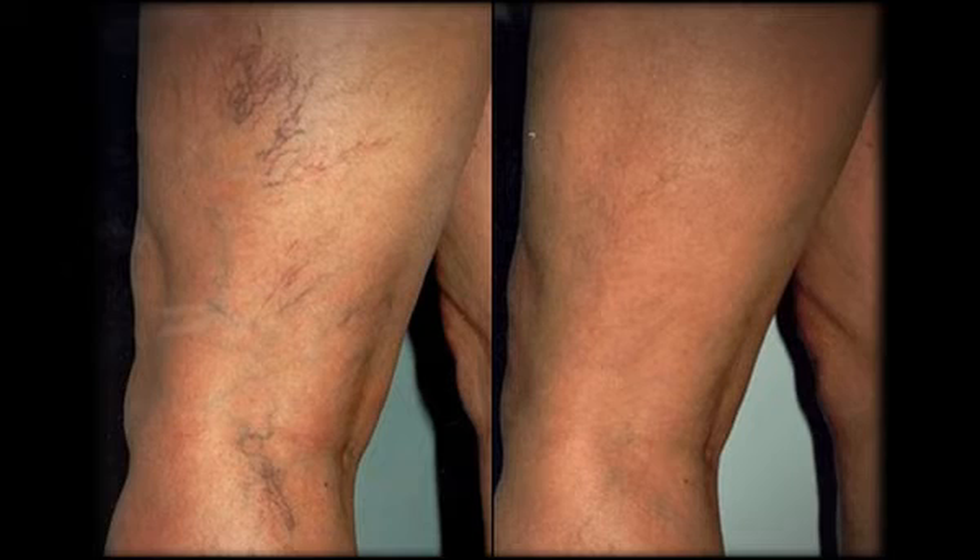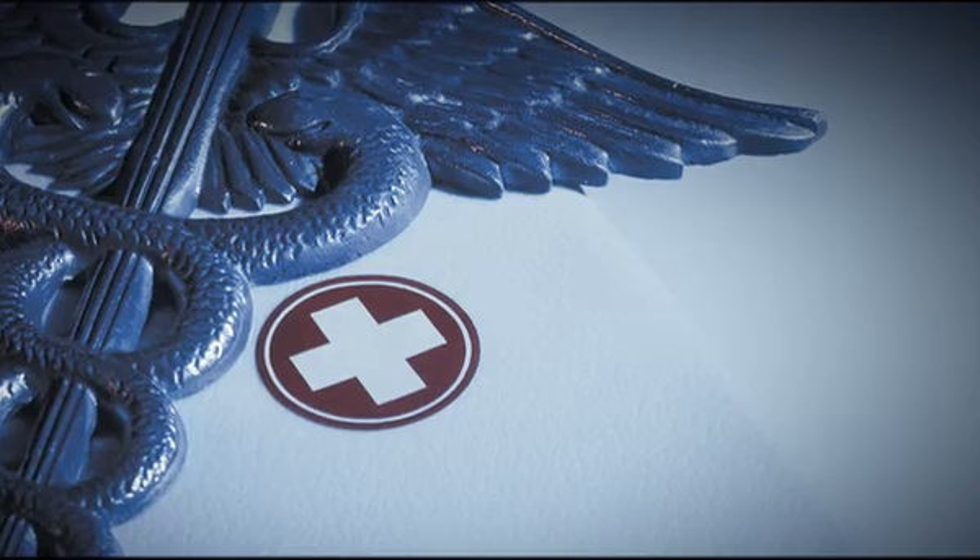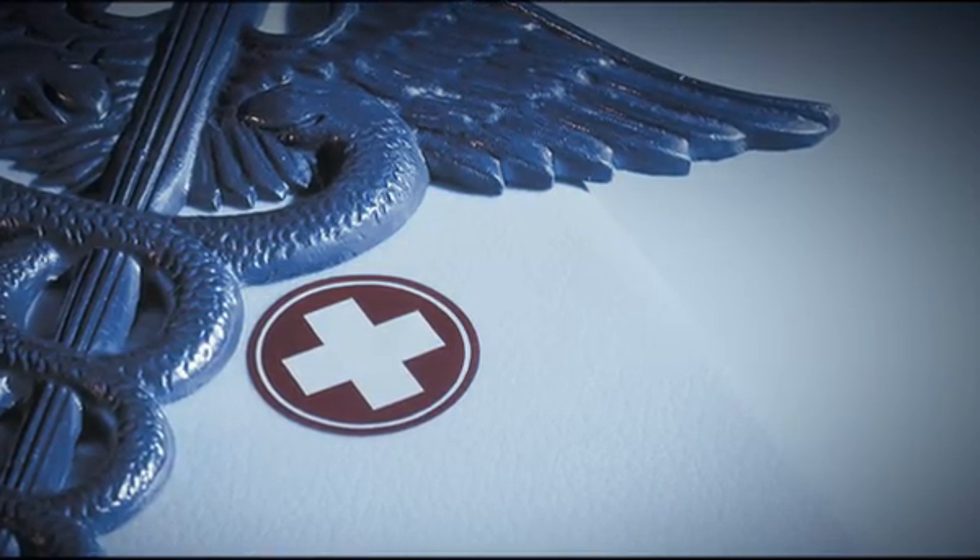The procedures that are being submitted — as soon as insurers see the word sclerotherapy, they think cosmetic and they do deny a lot of these procedures beforehand.